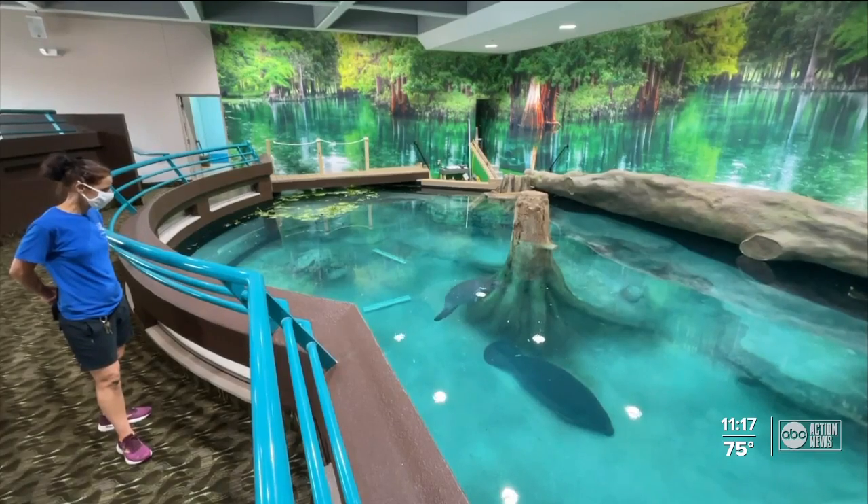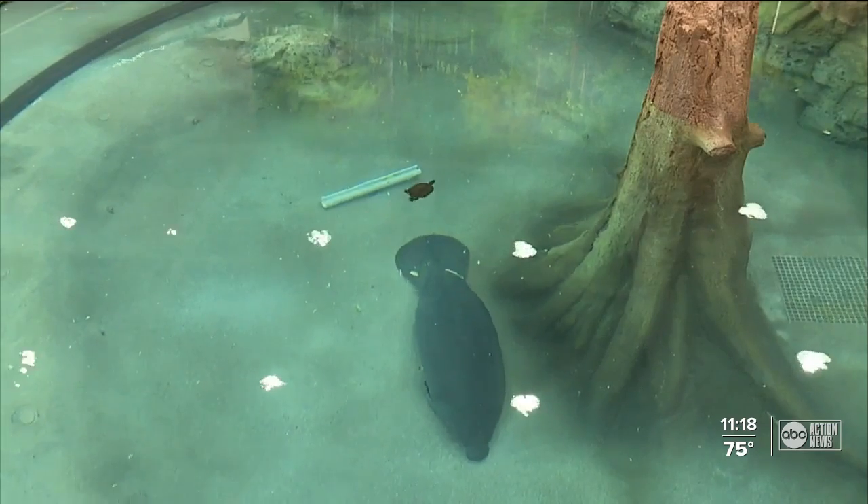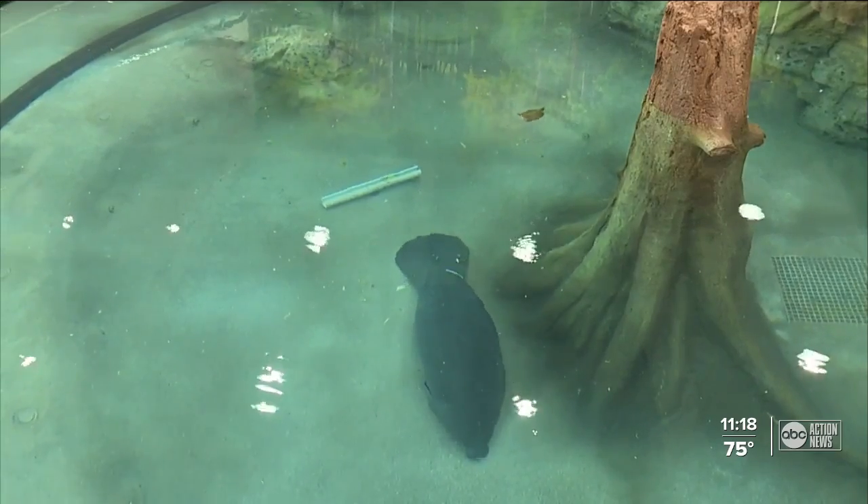The new habitat resembles a cypress spring, an environment similar to what manatees would encounter in the wild. If they want to rest in a shallower depth, they can do that, and we definitely see them using that. It's textured, so it has a little sandy texture to it instead of being a smooth bottom.